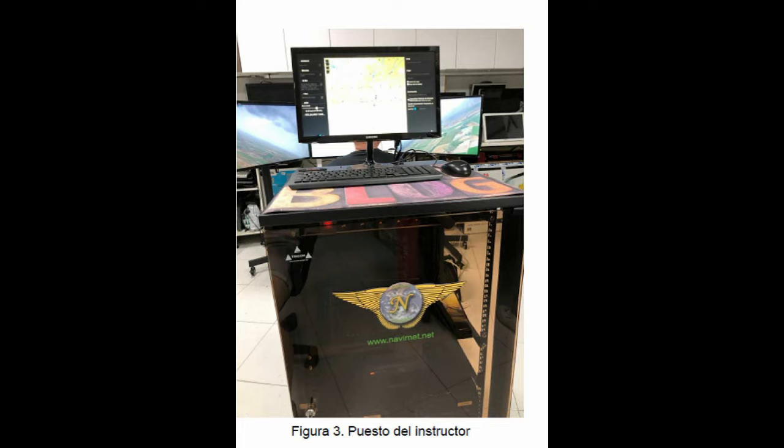Overall, the simulator looks a very appealing proposition, and I hope it's not long before we see one in the UK. In the meantime, I leave you with the company's own demonstration of their sim.